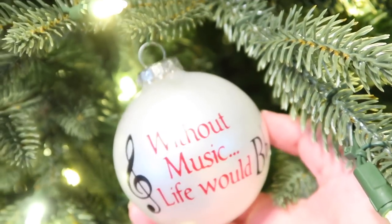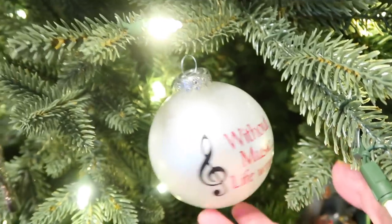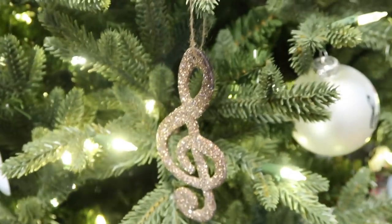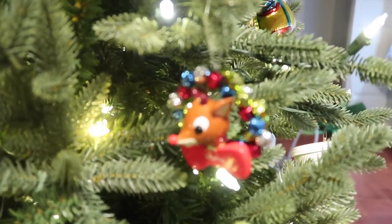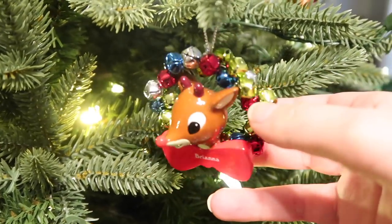I have a cup of coffee ornament — if y'all know me, you understand. This one is from Eric's grandmother. It says 'Without music, life would be flat' — ha! I also have a treble clef ornament, which I'm pretty sure I got from a student back when I was teaching.